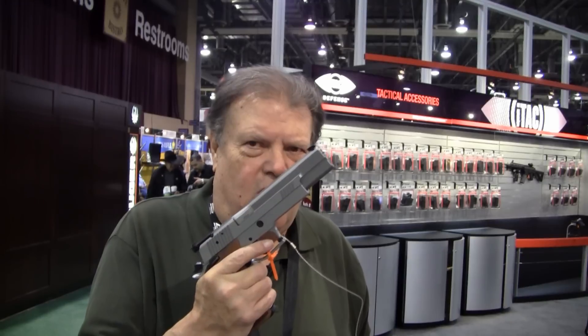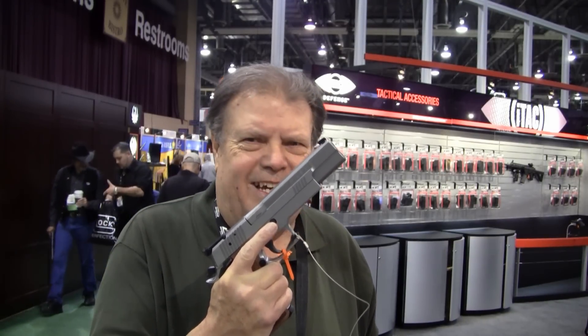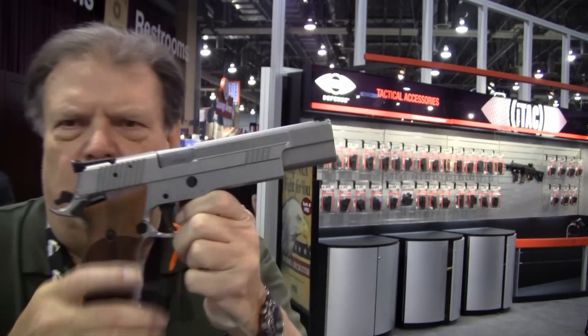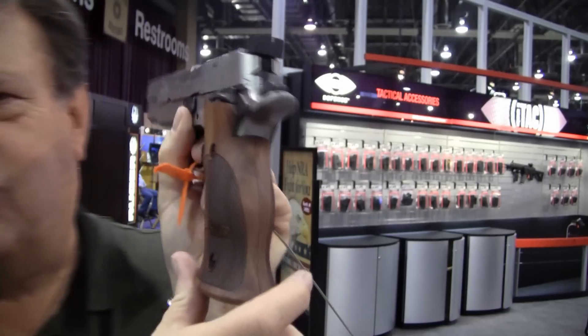Over here at the SIG exhibit, I found a showstopper, at least for me. It is a 45-220, but this one is a little longer. This one has got a long slide, long barrel, and this is called the X6. It also comes with custom wood target stocks.